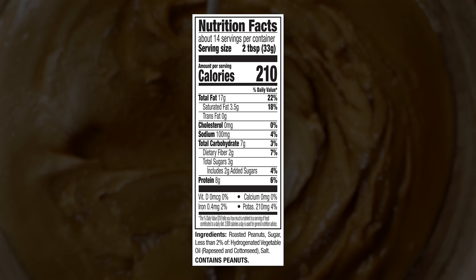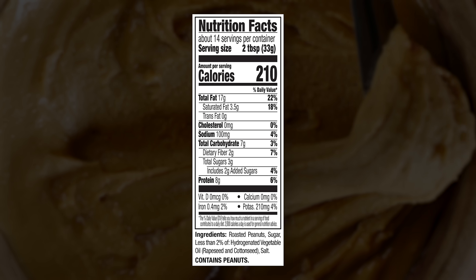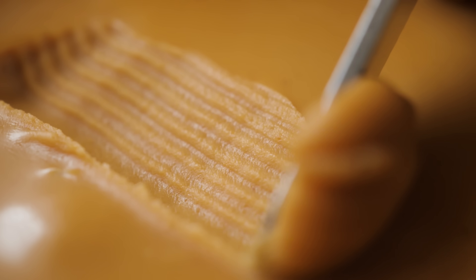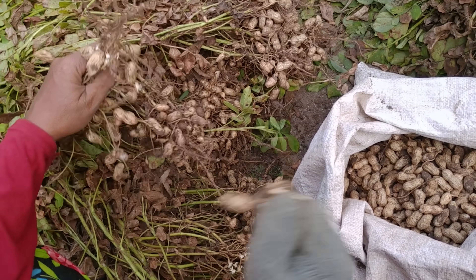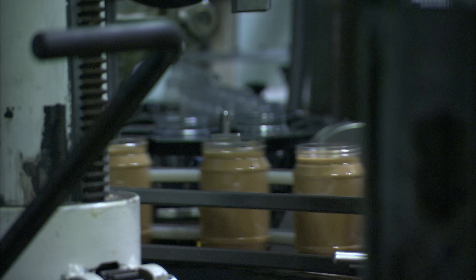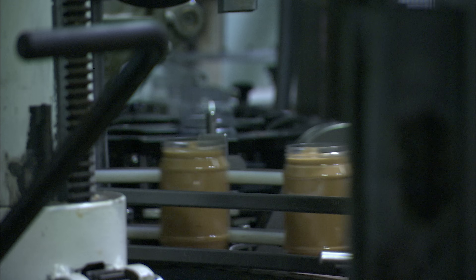You might think, why does it matter that the label on my peanut butter is accurate? But it is way more than the things on the label that NIST measures. Peanut butter actually contains naturally occurring aflatoxins. They're a carcinogen which can cause liver cancer and they're produced by fungi on the peanuts. So if your peanut butter is made from a bad batch of peanuts, you want the factory to be able to accurately detect elevated levels of aflatoxins.